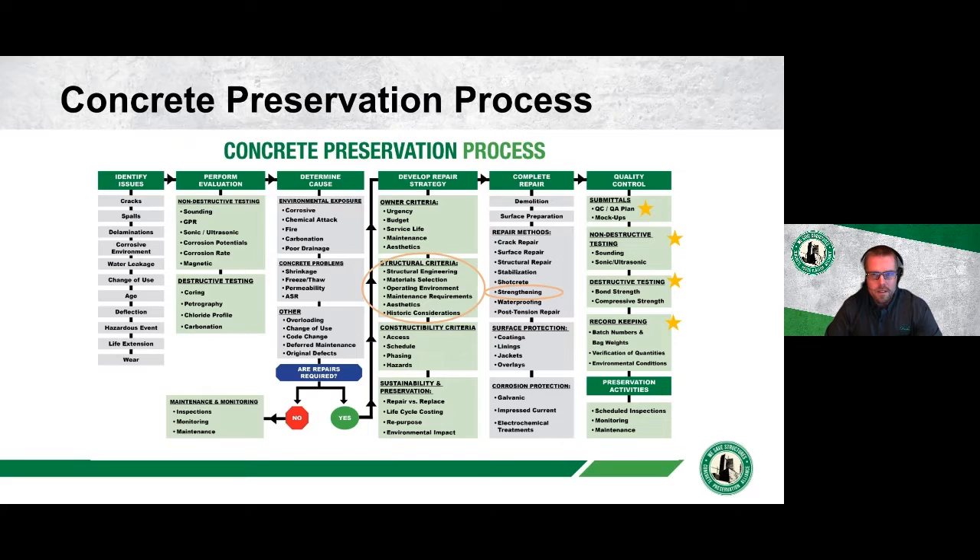This slide shows the concrete preservation process, which you may have seen in other webinars or on the website. Highlighted today are structural criteria evaluation and material selection as they relate to FRP and the environments it's installed in, FRP as a strengthening tool within repair methods, and quality control during installation.